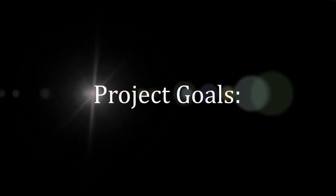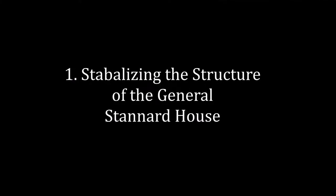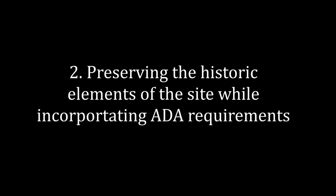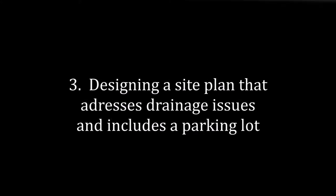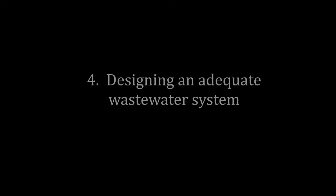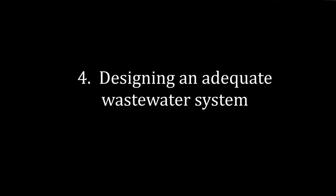Given the current conditions and the objectives of the Milton Historical Society, we have outlined the goals of this project as: 1. Stabilizing the structure of the General Stannard House; 2. Preserving the historic elements of the site while incorporating ADA requirements; 3. Designing a site that addresses drainage issues and includes a parking lot; 4. Designing an adequate wastewater system.